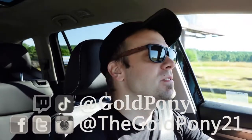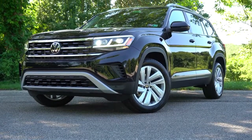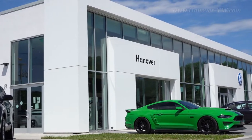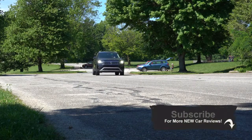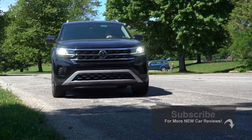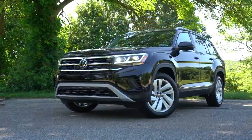What is up you guys, welcome back to another one. If you're new to the channel, I am Gold Pony — I do new car, truck, and SUV reviews on YouTube. Today we are in the new 2021 Volkswagen Atlas, courtesy of Hanover Volkswagen in Hanover, Pennsylvania. There are several changes for the 2021 Atlas, and Volkswagen offers complimentary maintenance — two years or 24,000 miles. This is essentially Volkswagen's largest three-row SUV, so this is going to be the family hauler.